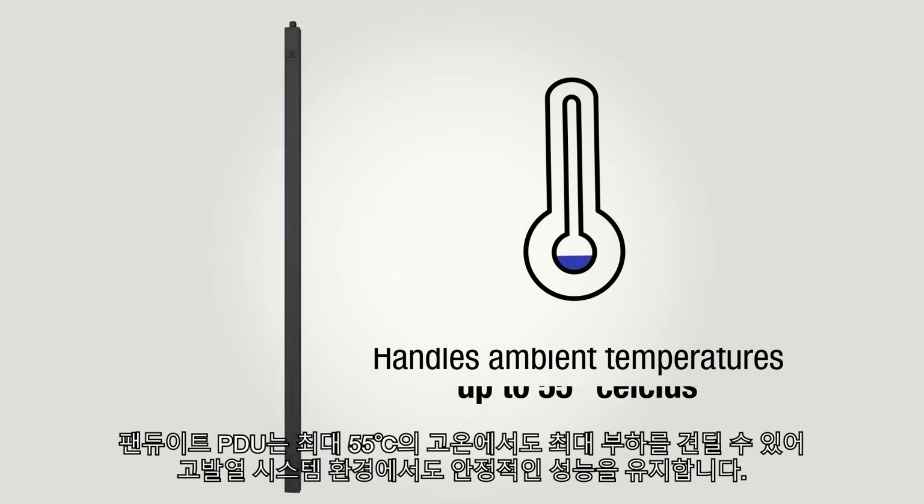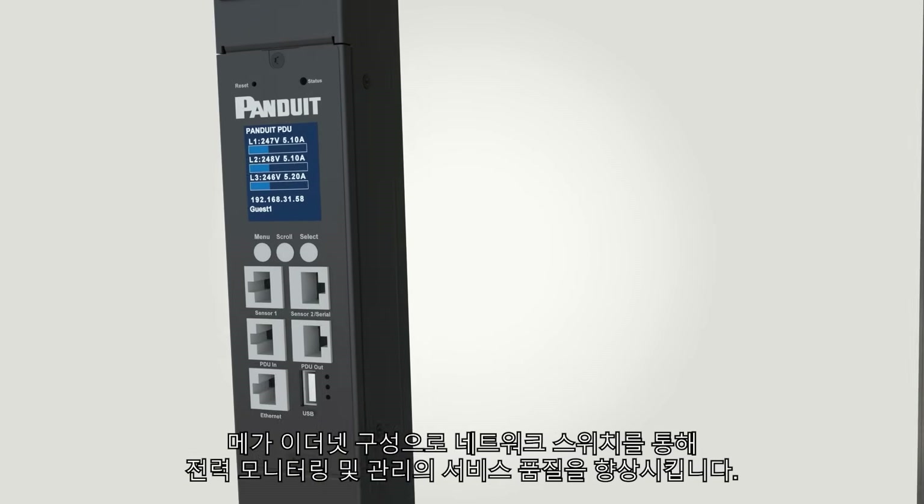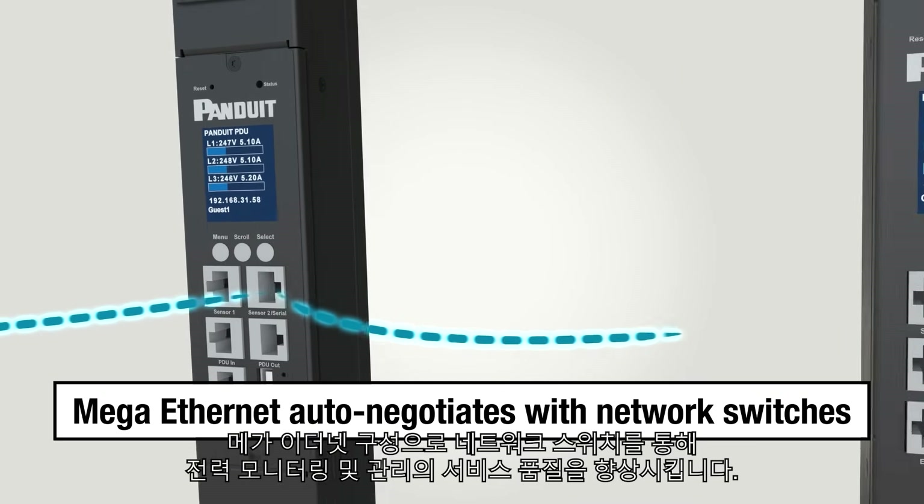Panduit PDUs can handle ambient temperatures up to 55 degrees Celsius at full load for reliability in high temperature areas. The Mega Ethernet feature reduces deployment time by auto-negotiating with network switches.